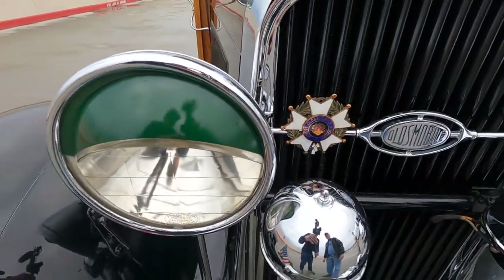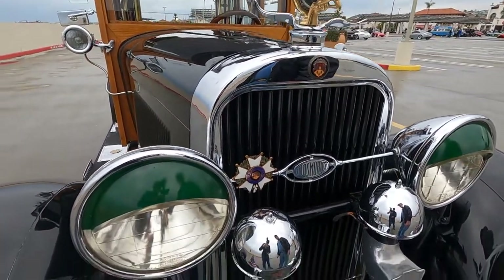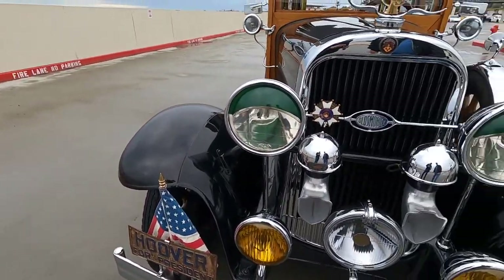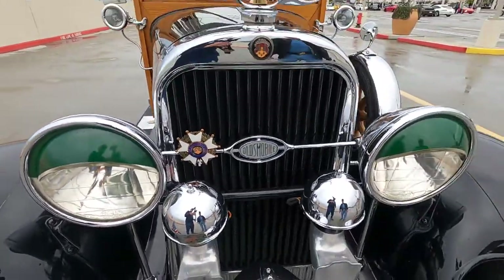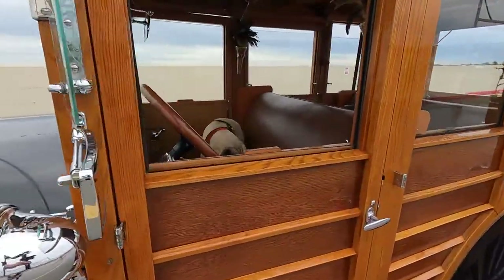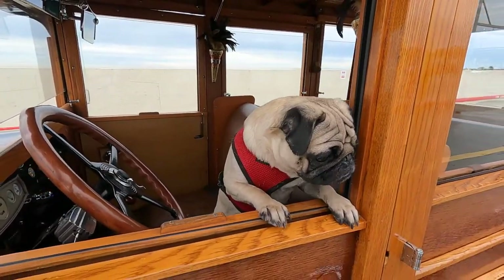They would issue one of these badges, one per year, to the outstanding employee for Oldsmobile. And being that my grandfather worked on this car, I issued it to him posthumously. That is so good! And I love Pugsley the mascot — you guys might have seen him watching from inside the car. Pugsley's going to come up and say hello — what a beautiful co-pilot!